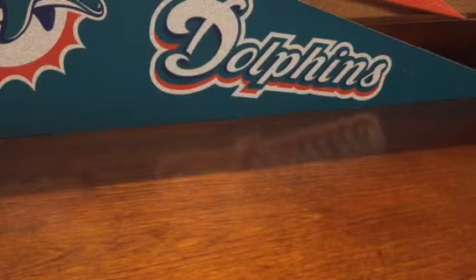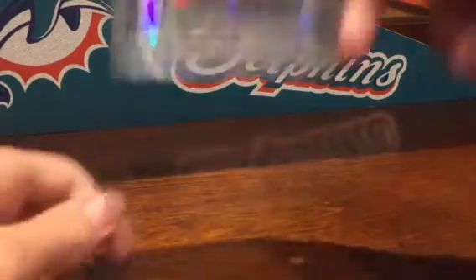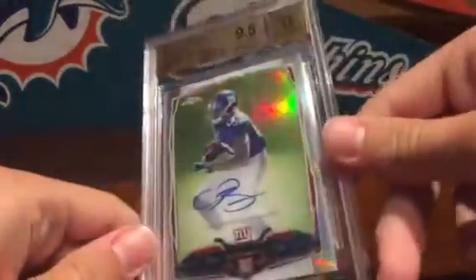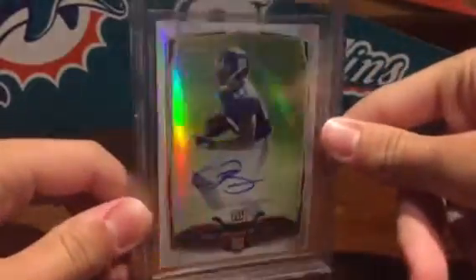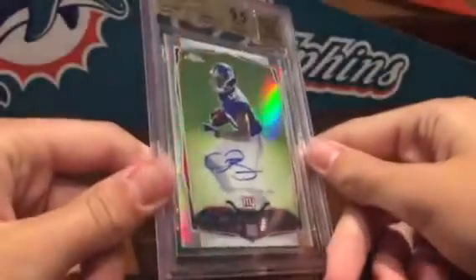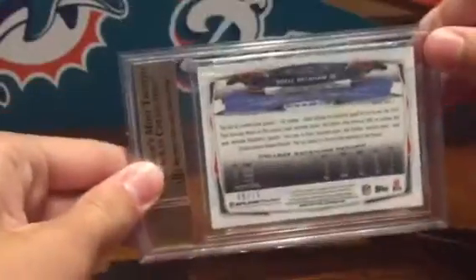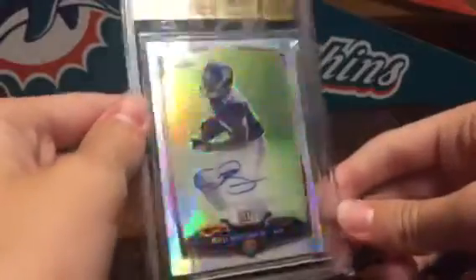Got two Landry variations, both graded 9.5/10 — love both cards, they're just such nice looking cards, that's why I have two of them. And then here's his little buddy, Odell Beckham Jr. variation auto from Topps Strata. This variation is just so nice — one of my favorite cards, numbered 65 to 75. Very cool.